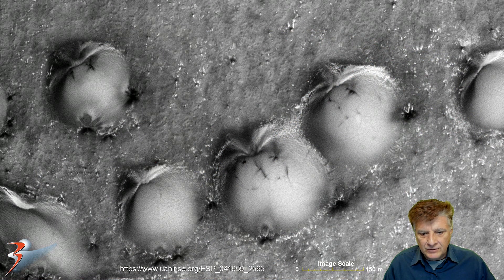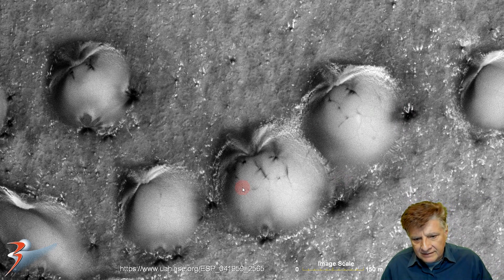That's the first zoom I'll be doing for you, and the upscales are done using Topaz Labs Gigapixel AI. At actual size, these anomalies range between roughly 100 meters to about 180 meters across and about 10 meters in height, if I take that as the shadow.